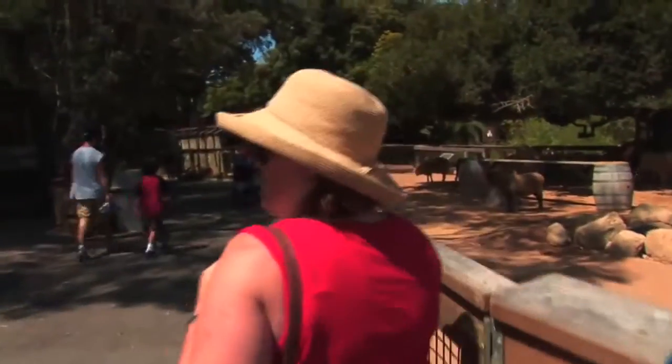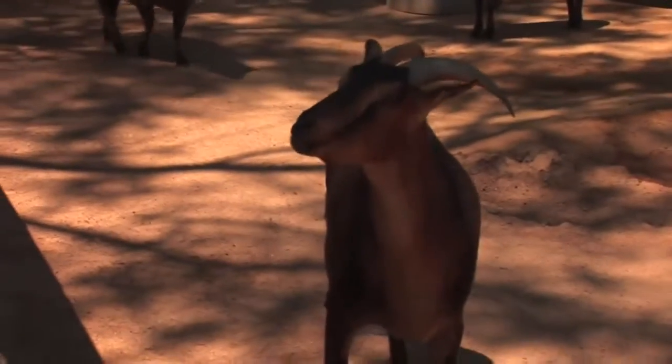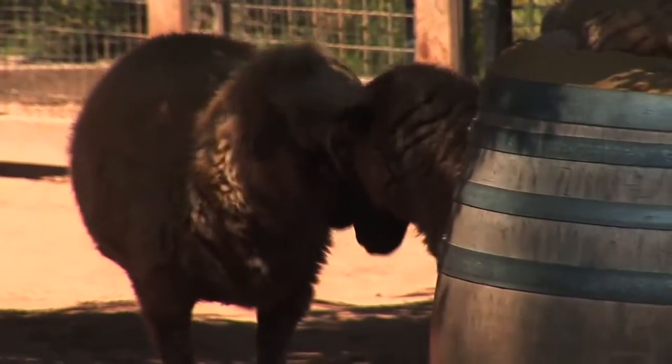We also have a barnyard portion of California Trails that features several breeds all chosen because they're historically significant to California. Hundreds of years ago there were pigs and goats and sheep that were all important to the subsistence of the people who were living here at that time.